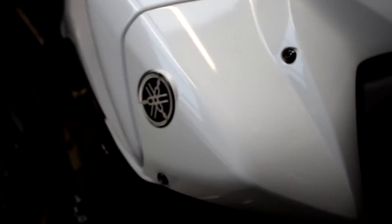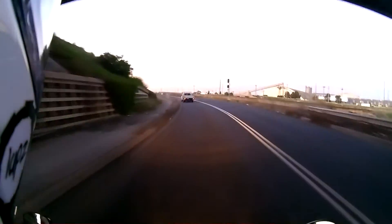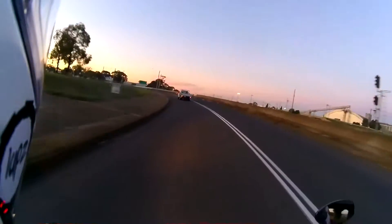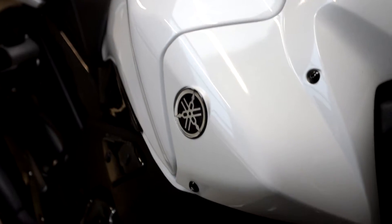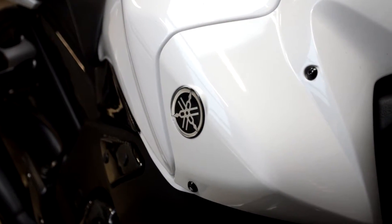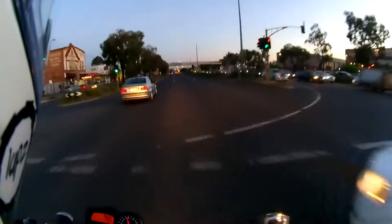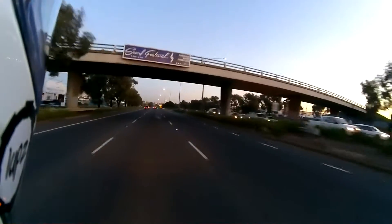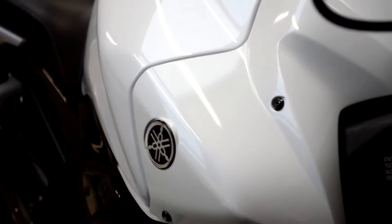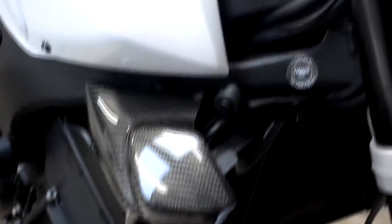I hope my voice doesn't sound too muffled because I'm using a different camera. But after a long and exhausting thought process, I had to really think about my favourite mod to this bike because, let's just say, there's a fair bit going on on this thing.